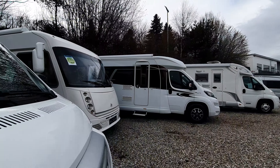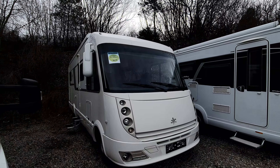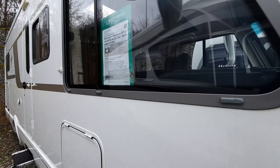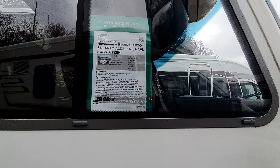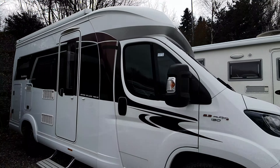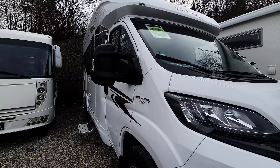If you want something a bit newer — this thing here I find particularly interesting. This is a Nisman Bischoff. Let's see how old it is — it is from 2013. But it's 80,000 on the clock, so that's not a fair comparison. It's an Optima Deluxe as well, probably going to be a lot more money. Oh, 50,000 — yeah, that's a fair comparison if it's open.